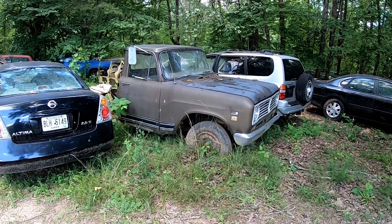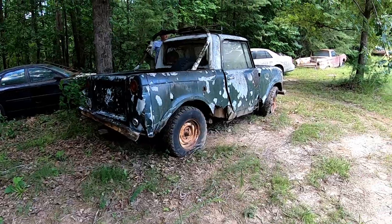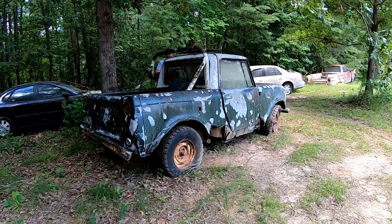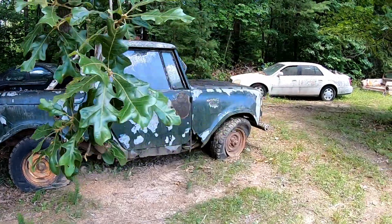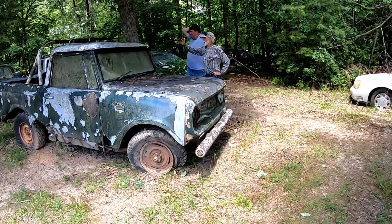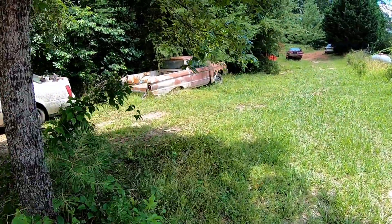Walking up towards the front again a different way — here's an International, it must have been a pickup truck. And here's a Scout, all-wheel drive, and it is rotted out. That is neat, and then over here, a Ranchero.